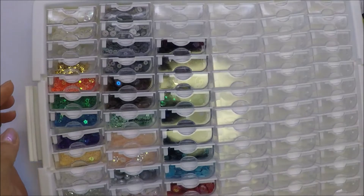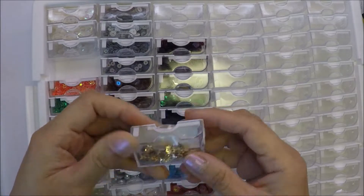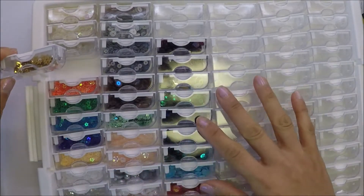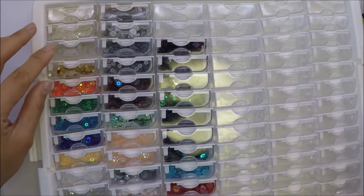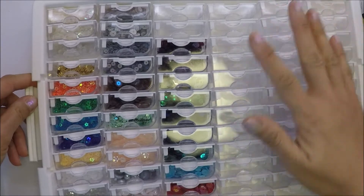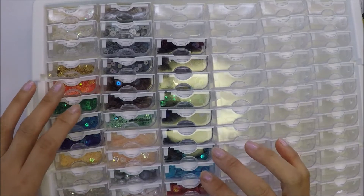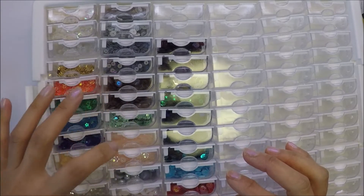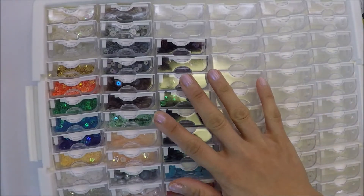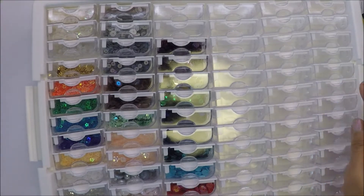As you can see I already put some of my secrets in the container. I really like this organizer because it contains all of my secrets. I still have some secrets that I need to put here but I'm gonna do that later. All of the ones that I have is already here and some of the ones that my friends gifted me.